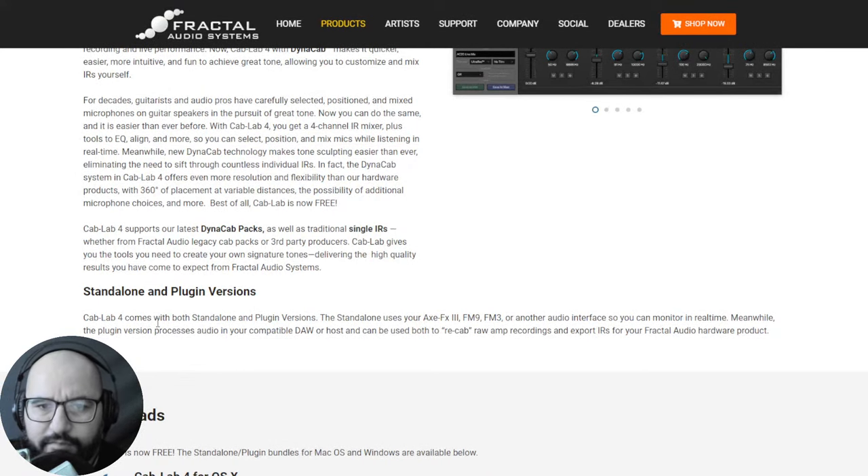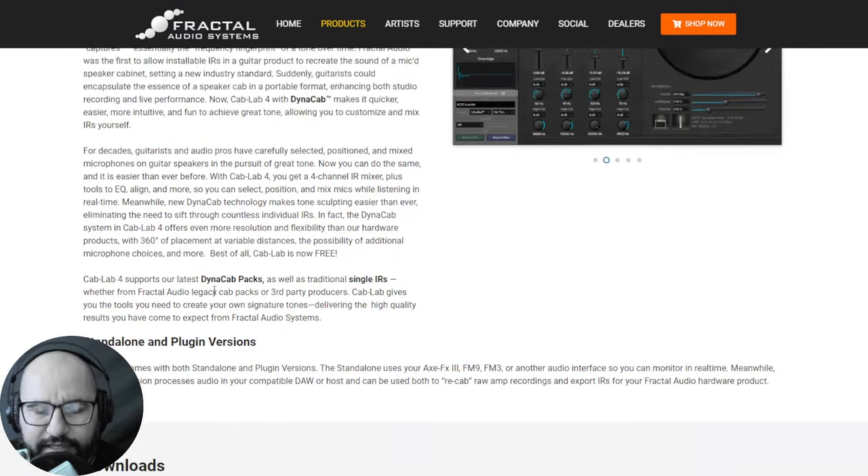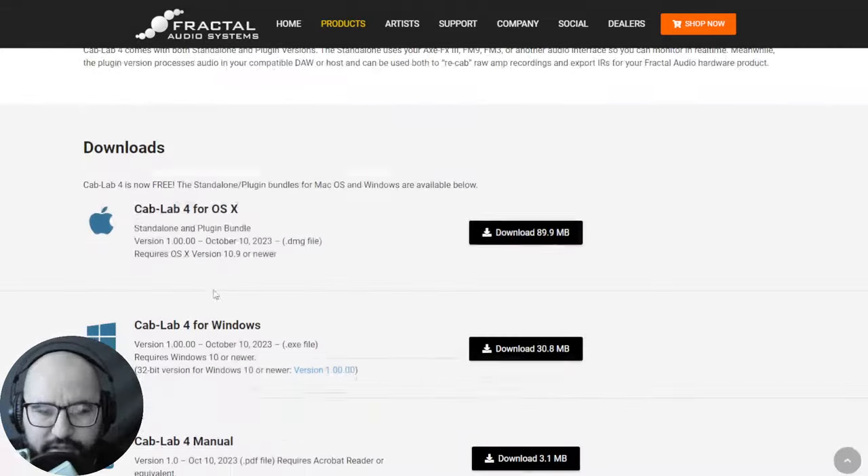CapLab 4 is available for Windows, for Mac as a VST plugin, and also as a standalone version. I have a full video about it — go ahead and check it out.